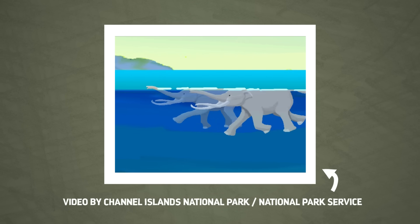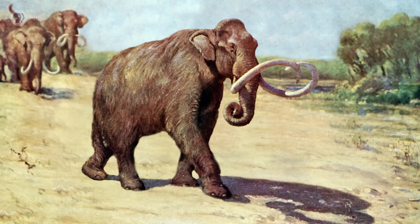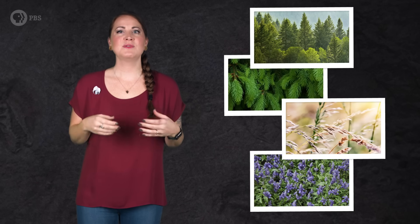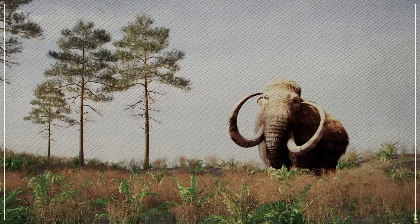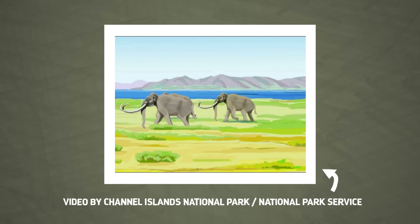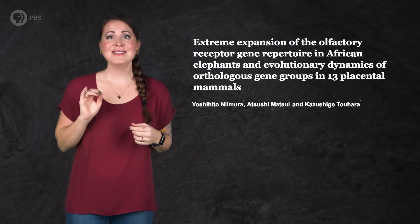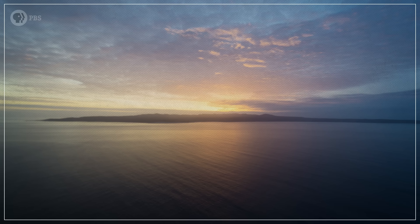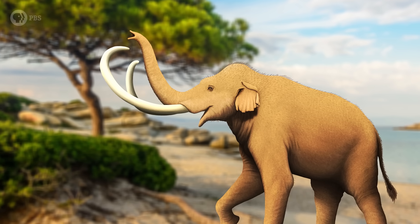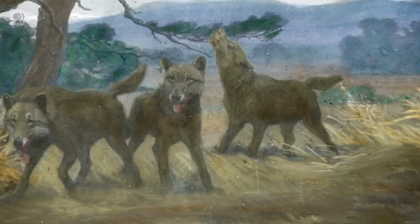But why would these animals even want to swim out there to begin with? For much of the Pleistocene, mainland California was an ideal habitat for Colombian mammoths. But in some ways the islands were even better. Pollen samples from the Late Pleistocene show that Santa Rose was covered with vegetation like pines, firs, grasses, and sage. Some researchers think the mammoths knew the food was there, because not only could they see the lush island, they may have been able to smell it — research in 2014 found that modern elephants have twice as many genes dedicated to smell as dogs do, and can smell food and water from considerable distances. And once they got there, the mammoths found another benefit: there were no big predators. There's no fossil evidence of saber-toothed cats, dire wolves, or any other large carnivore on the island.